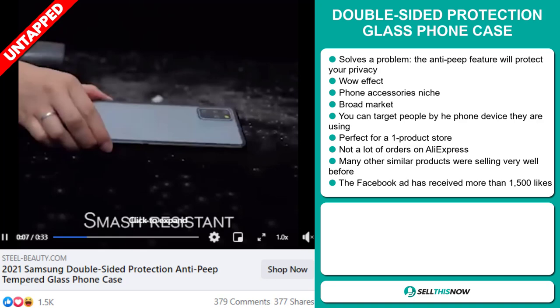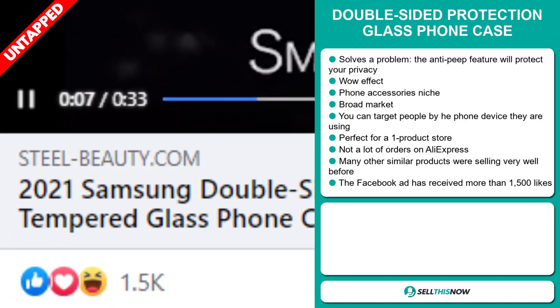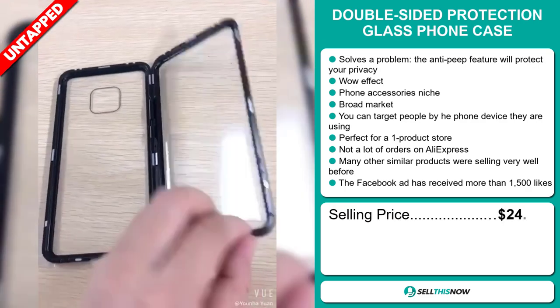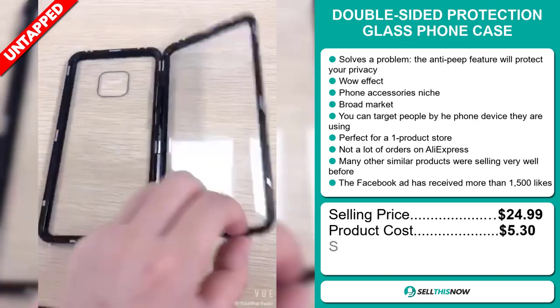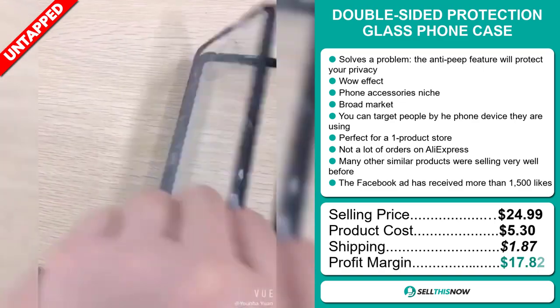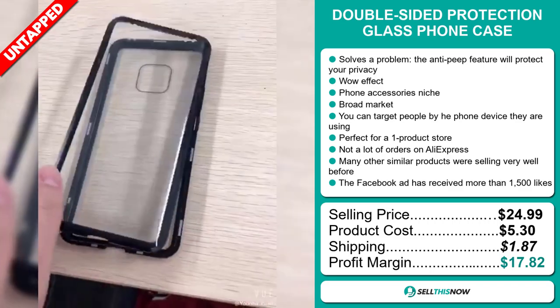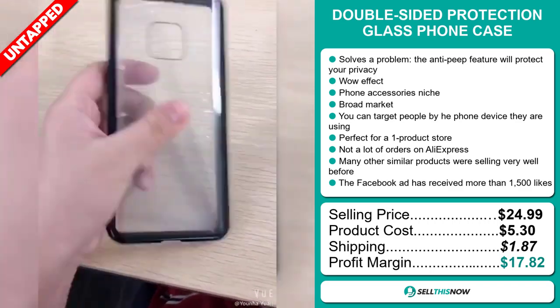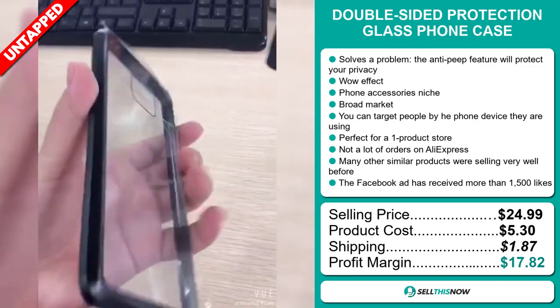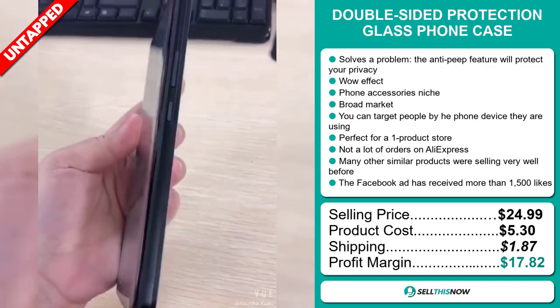The Facebook ad has received more than 1,500 likes. Now the selling price for the double-sided protection glass phone case is just under $25, whereas the product cost is only $5.30. Shipping will set you back $1.87, so you're looking at a very good profit margin of $17.82. Sell this now.